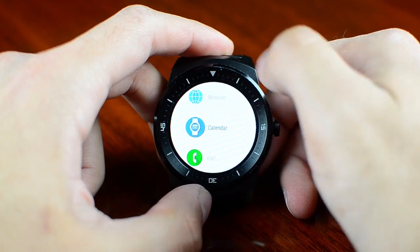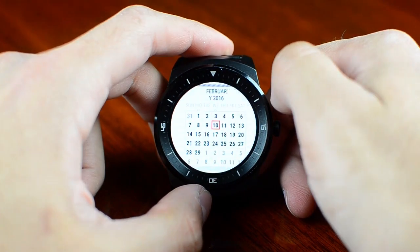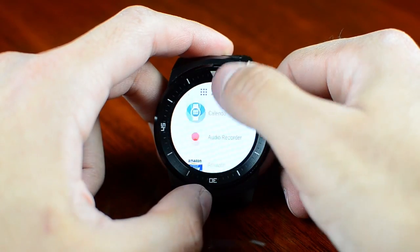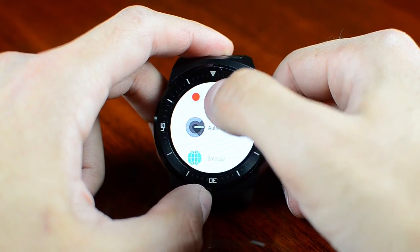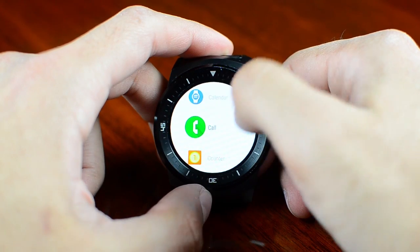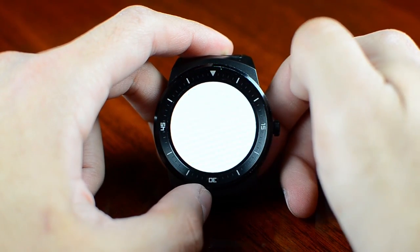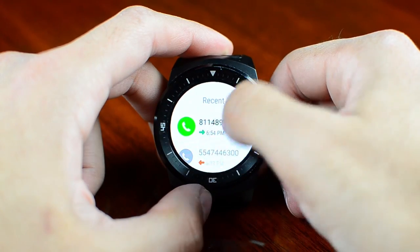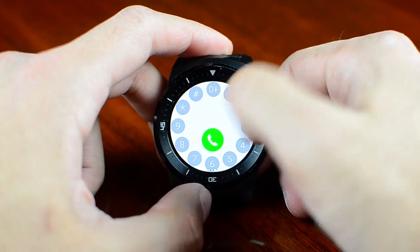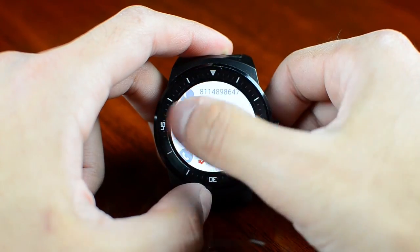We have a tiny calendar just to check the dates if you need something quick and easy. It's not like a calendar where you can make appointments — it's just so you can know what date it's going to be. We have the LG Call app, which lets you dial right from the watch — your recent numbers, your contacts, or you can dial manually, which is pretty neat.